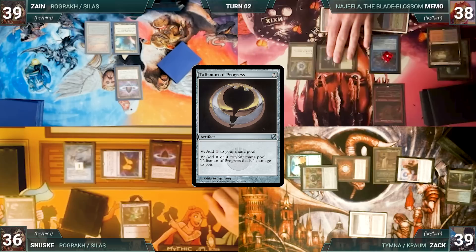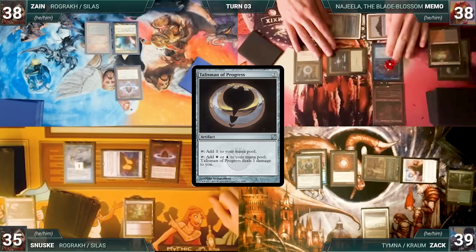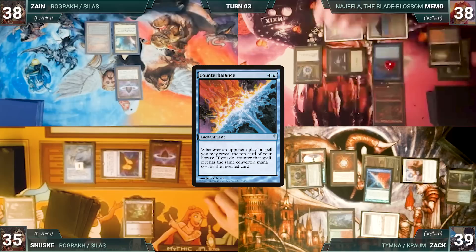Memo casts Talisman of Progress — Remora triggers and Sanuski draws again — then passes. Zach draws and goes straight to combat, attacking Sanuski with Tymna and Zane with Drannith; both take it. In his second main phase, Zach pays two life and draws two cards through Tymna. He plays a Wooded Foothills as his land for turn, then casts Counterbalance — both Remoras trigger and Memo and Sanuski draw. Counterbalance resolves and Zach passes.